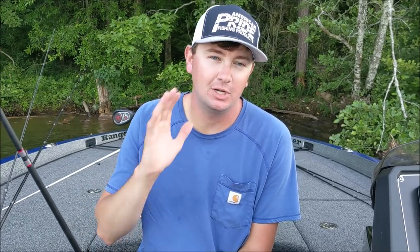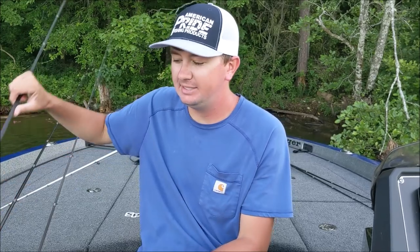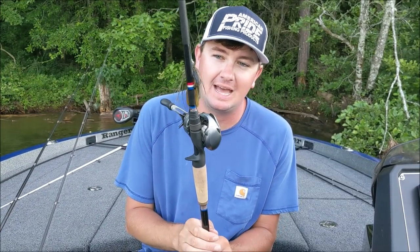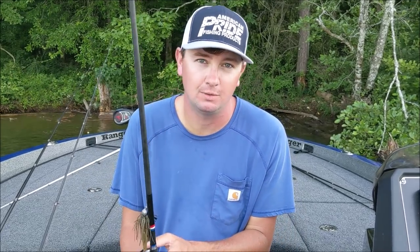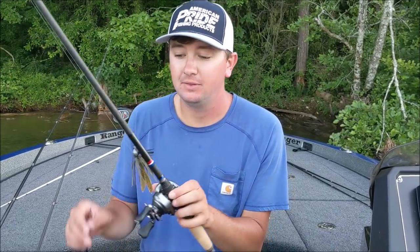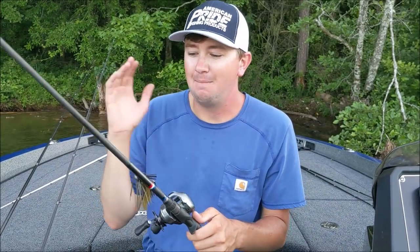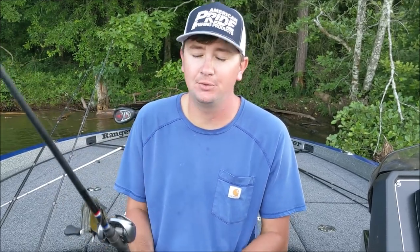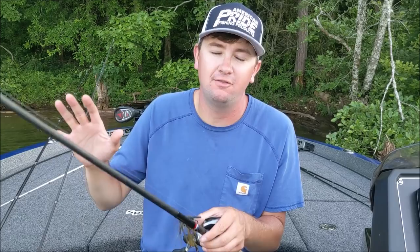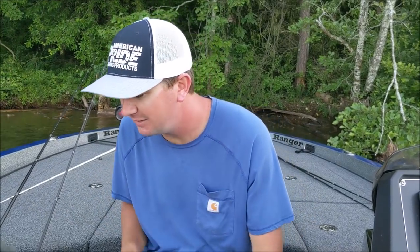This is a Gary Loomis blank built exactly the way I want it. I am very very picky about my stuff, and I'll tell you — this seven-foot-three medium heavy is an absolute knockout. This rod is perfect; I don't think I could do anything to make it better. This is my new all-around rod. I'm going to use it for skipping a jig, throwing a swimbait, swim jig — pretty much everything except flipping, frogging, or cranking.